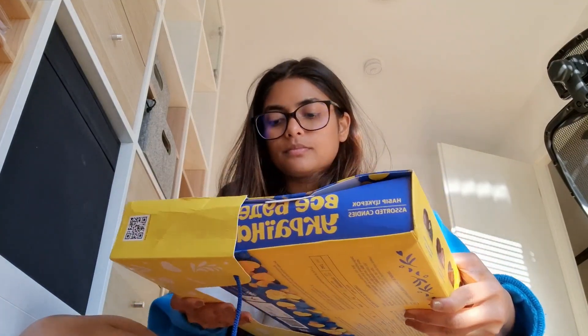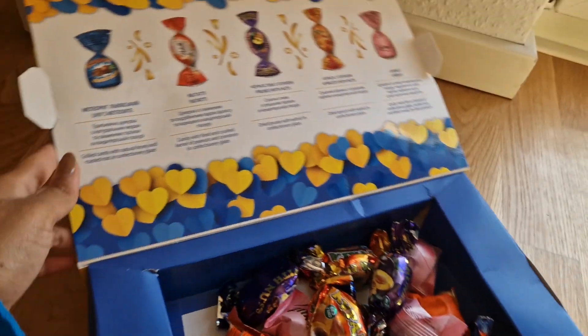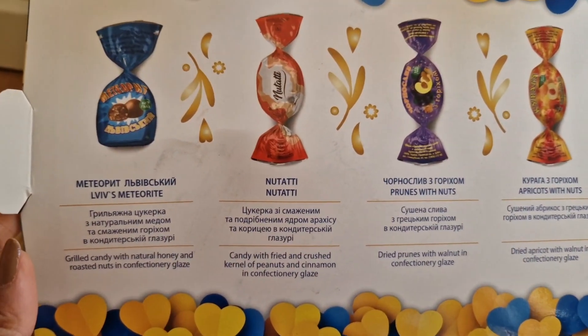So let's unbox them. They just opened easily. This box is a little broken because, as you know, Ukraine is at war, and my father-in-law traveled from Ukraine to Germany, so it took a lot of time. That's why the box is broken — he apologized, but it doesn't matter. Most importantly, he bought chocolates and presents for us and thought about us.